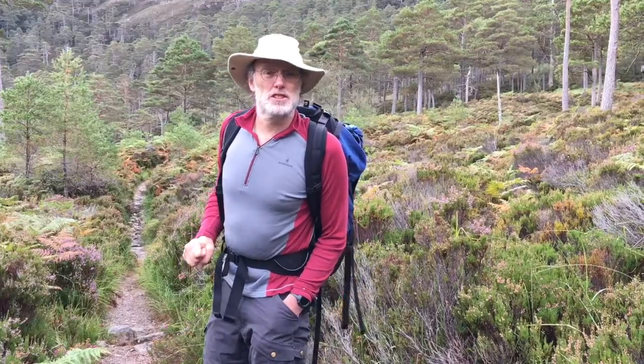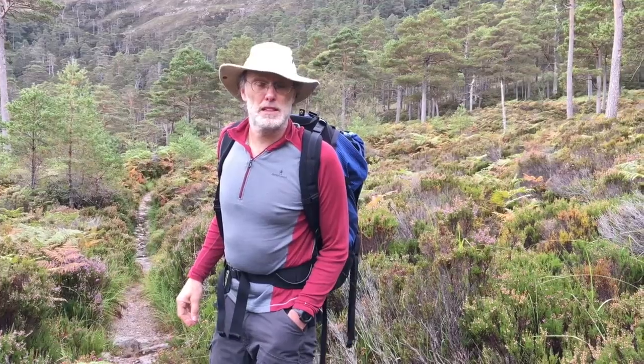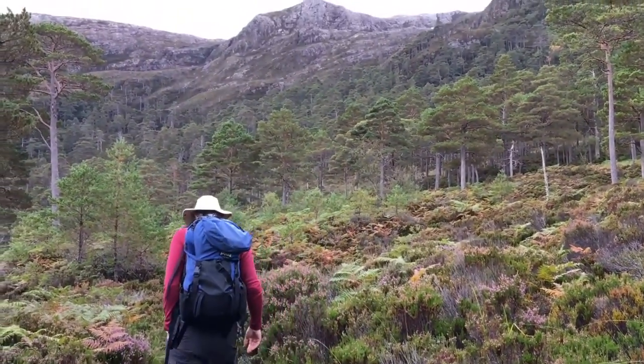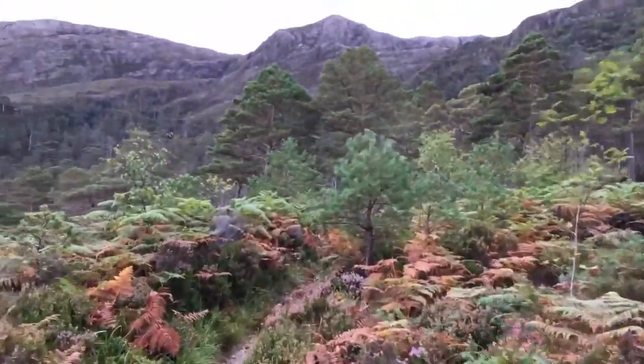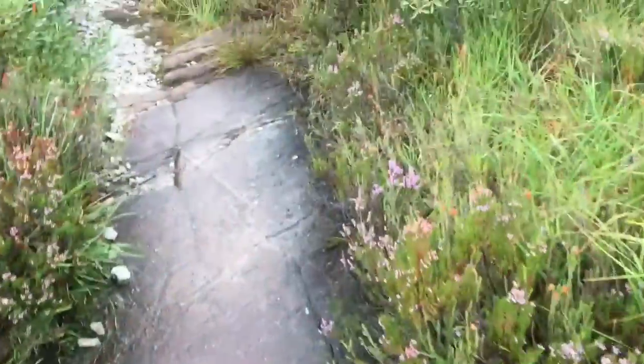Those brown sandstones are the Torridonian Group, and we're going to have a look at those and then go up high to the plateau area to see what the escarpment holds. These brown rocks poking out of the path are Torridonian Group sandstones — the oldest rocks we have here.